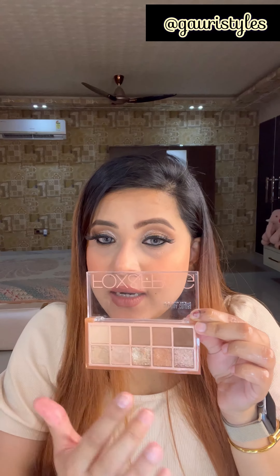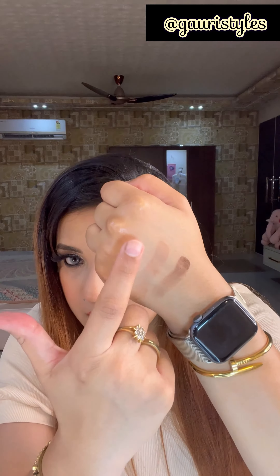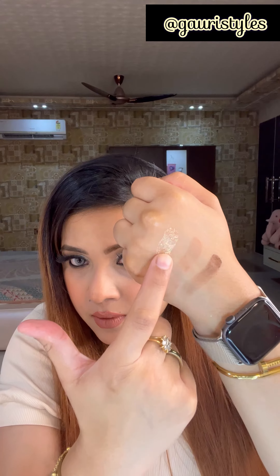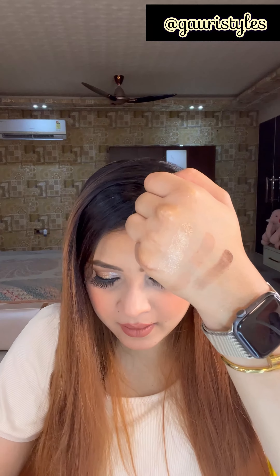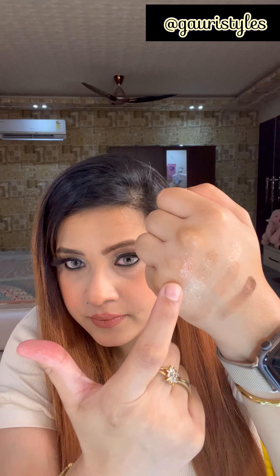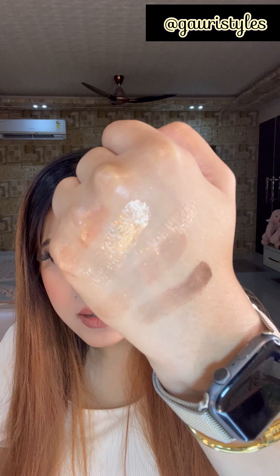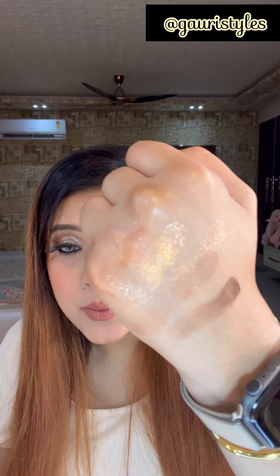Let me show you the hand swatches of a few of the colors. Look at dark brown, look at neutral brown — look at how much pigmented these matte shades are. I will show you the glitter shades now. This one is my favorite from this palette — it's a rose gold. And this one is a glitter shade. How watery and highly pigmented these colors are!